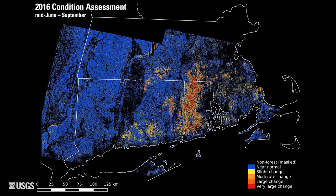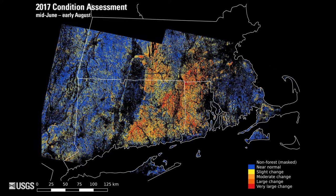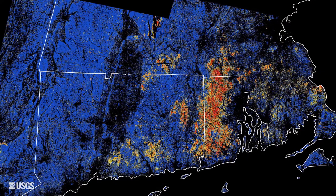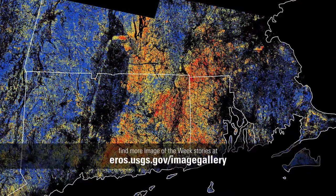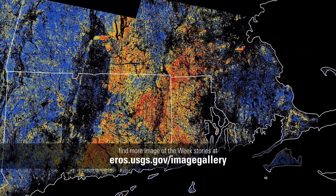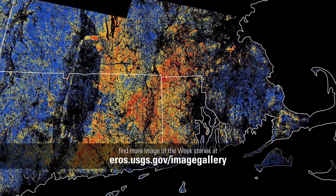In these season-integrated maps, blue indicates normal forest conditions, while yellow, orange, and red show decreases in vegetation greenness. Landsat has not typically been used to monitor insect outbreaks, but new tools and open access to Landsat data make it possible to quantify over a large area at a level of detail that doesn't work with aerial surveys alone.